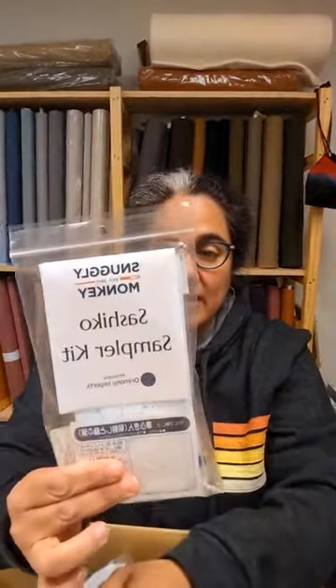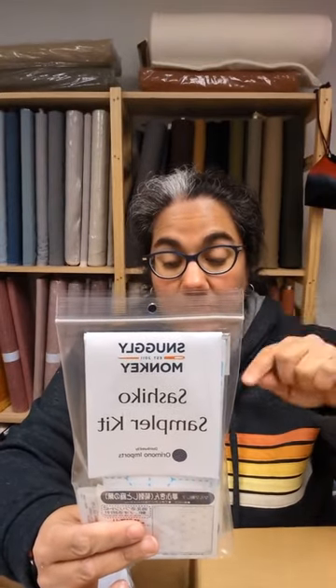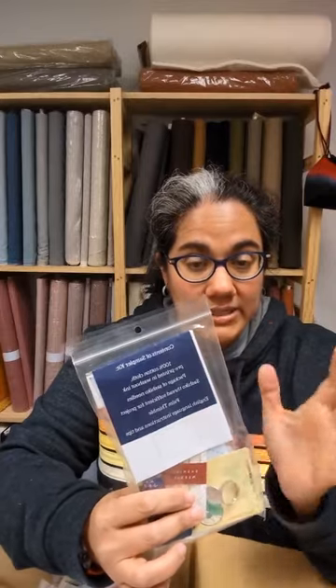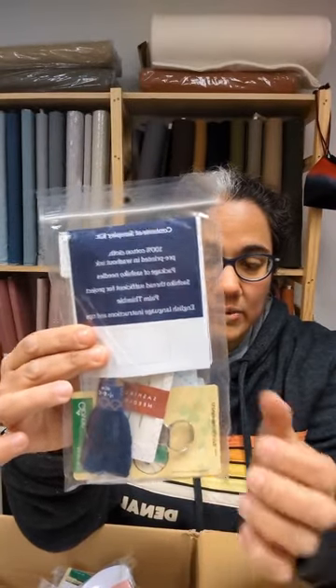These are the sashiko sampler kits. They include the Daruma thread, needles, and the Daruma samplers. Orimono Imports puts these together — the instructions are all in English. So if you're looking to start doing sashiko and want a kit with everything you need, these kits have the sampler, thread, needles, and a sashiko thimble.